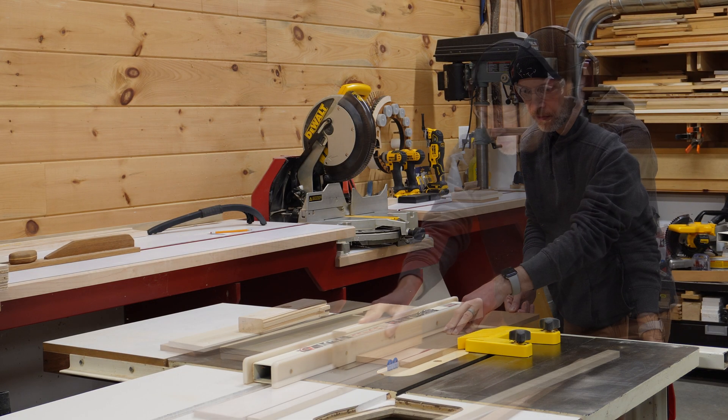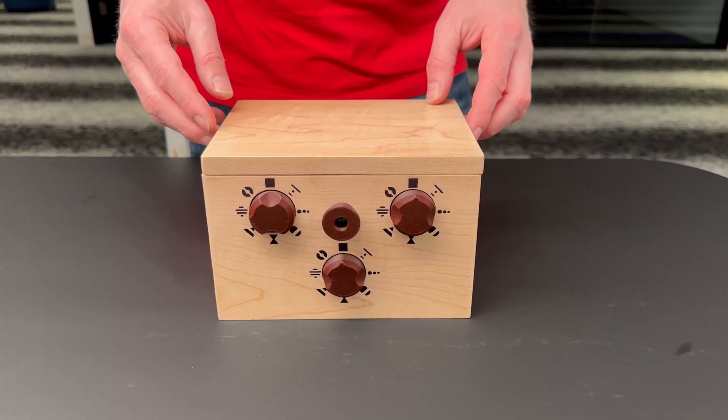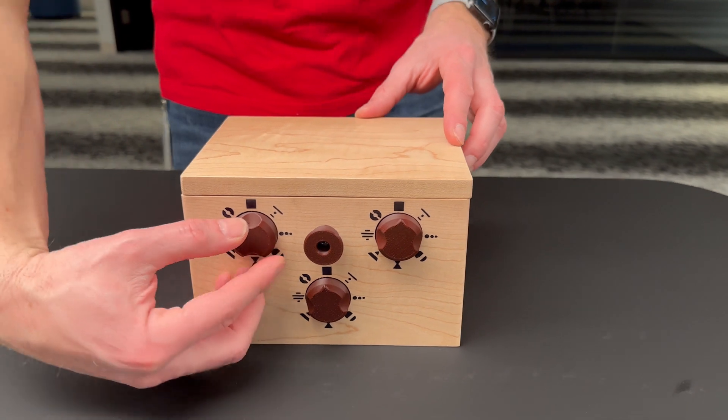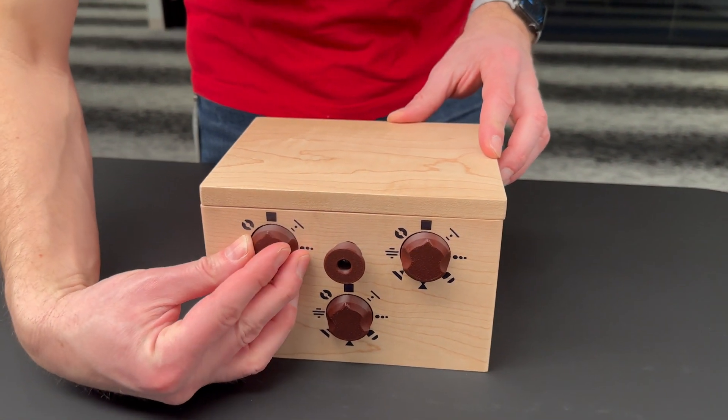The solution to the puzzle will always be the same. So we came up with a way to make an ever-changing puzzle box that has an adjustable locking system and a set of digital puzzles that complement the box.